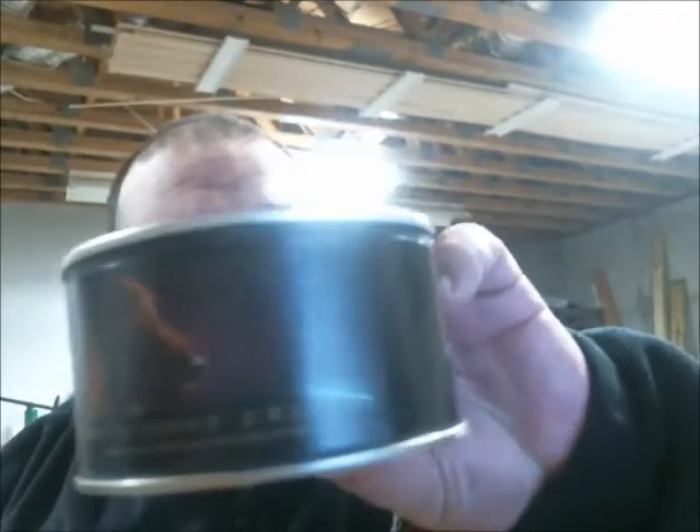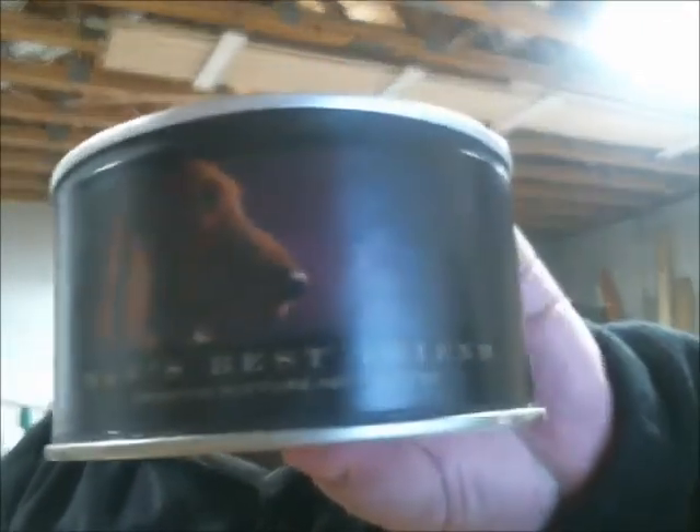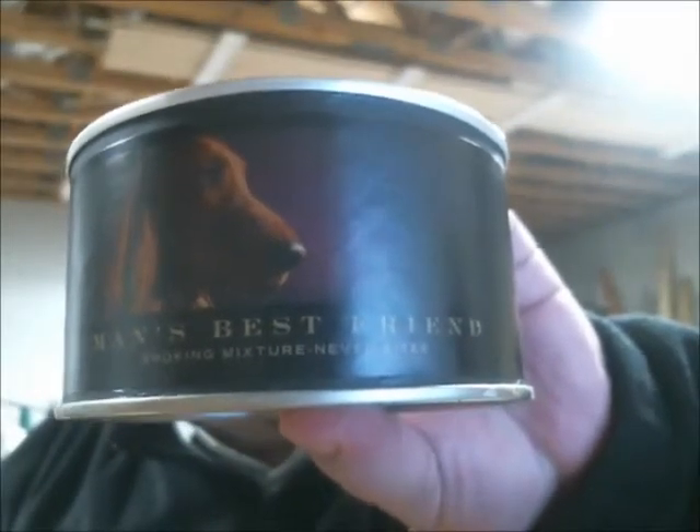To those who've stuck with me through some absences over the last couple of years, thank you very much. I want to get back into tobacco reviews, and today we're doing Settler review number 12. Today I'm reviewing Man's Best Friend — it's got a good-looking dog on the outside of the tin. It doesn't say much on the tin, but it says 'smoking mixture, never bite.' We'll see about that.